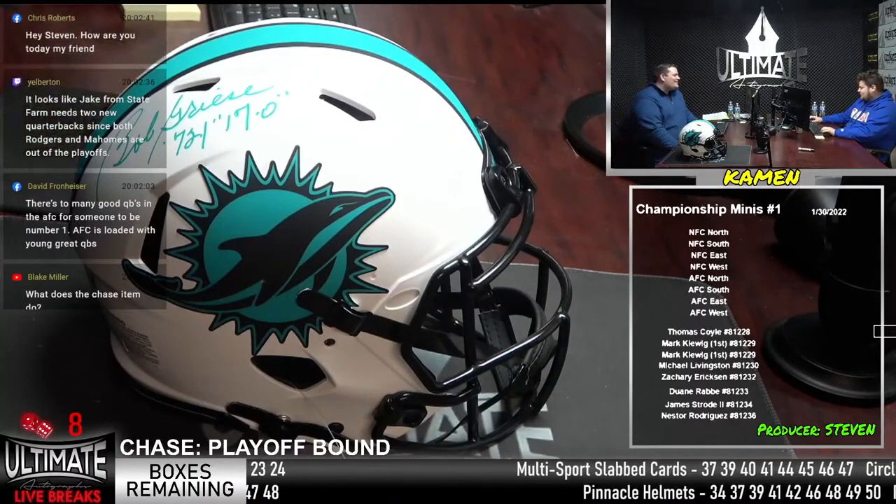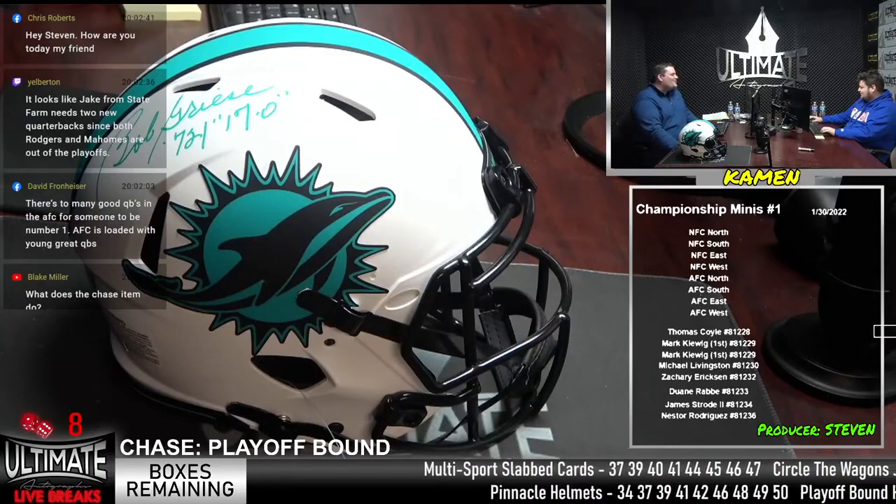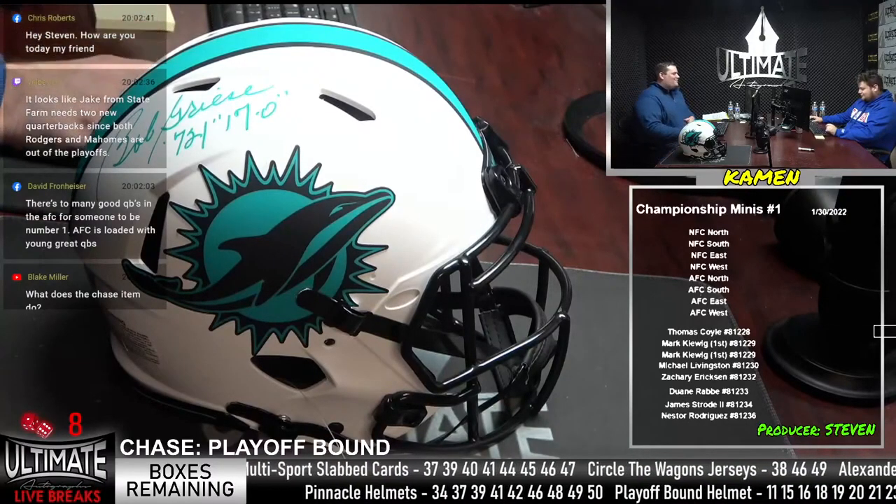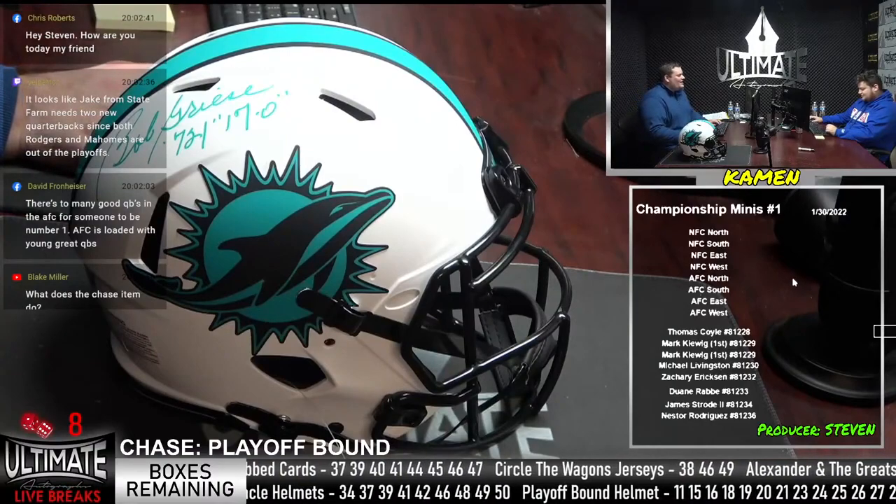Bob is saying it looks like Jake from State Farm needs two new quarterbacks since both Rodgers and Mahomes are out of the playoffs. That's pretty funny, Bob.